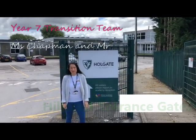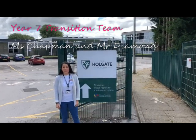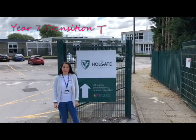Hi Year 6, it's Ms Chapman and Mr Diamond here. We thought we'd just film some short videos to show you how things normally work at the Holgate Academy.